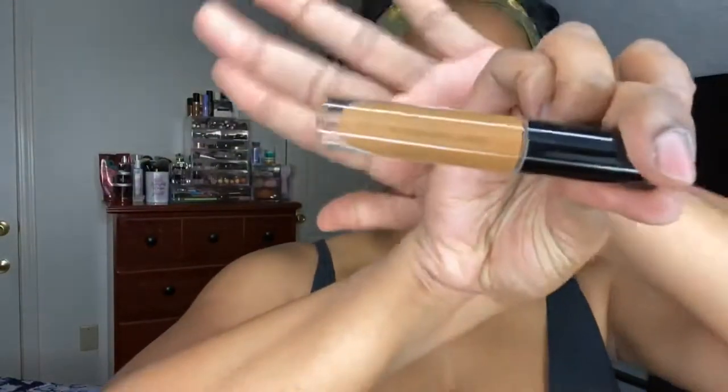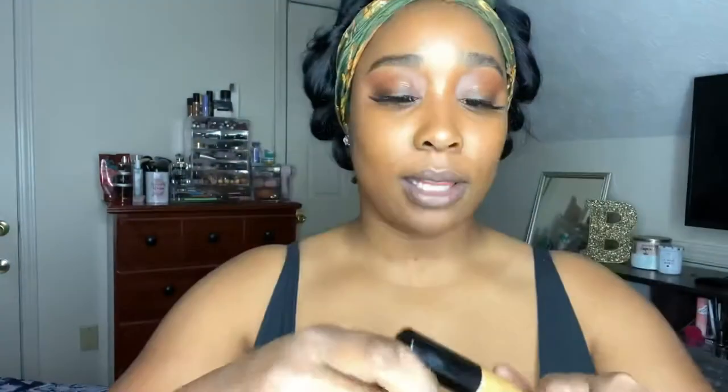We're going in with Pat McGrath's Skin Sublime Foundation in Medium Deep 26. This is one of my faves — it's lightweight and you guys probably always see me use this on my channel. This is also her concealer.